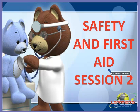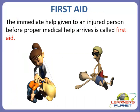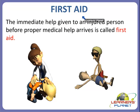Hello my dear children. Welcome to Learner's Planet. This is session 2 about safety and first aid. In the previous session, we studied about some safety rules which we should follow at our home and when we are outside the home. In this session, we will study about first aid. Let's start with the first aid.